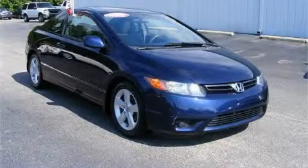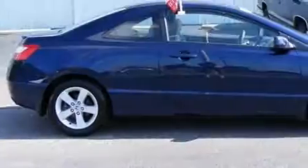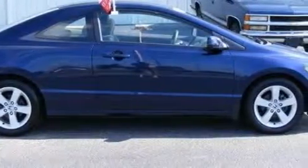This is a certified pre-owned 2007 Honda Civic. It features a 1.8 liter 4-cylinder engine and a 5-speed automatic transmission.